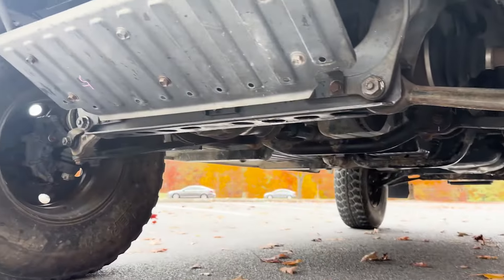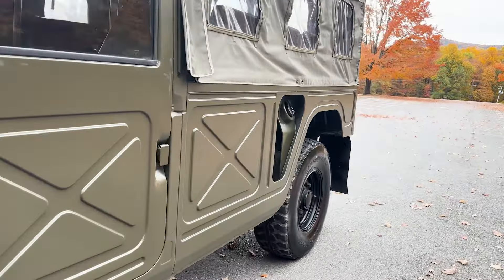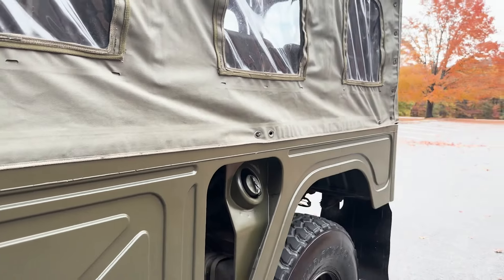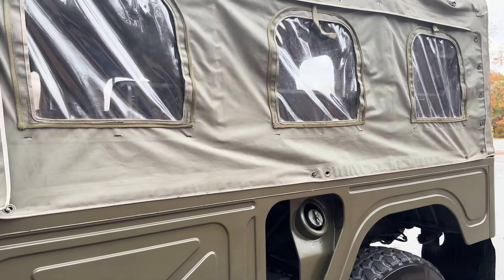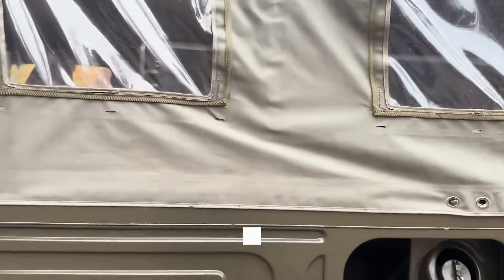I haven't taken the soft top off yet since we got it, but I'm really tempted to — see what it looks like without the soft top.